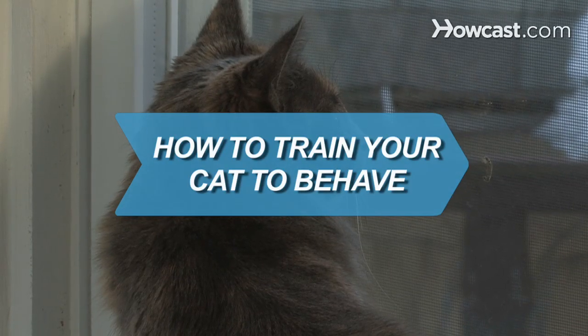How to Train Your Cat to Behave. Here's the thing: dogs will do things just to please you, but cats want to know what's in it for them.